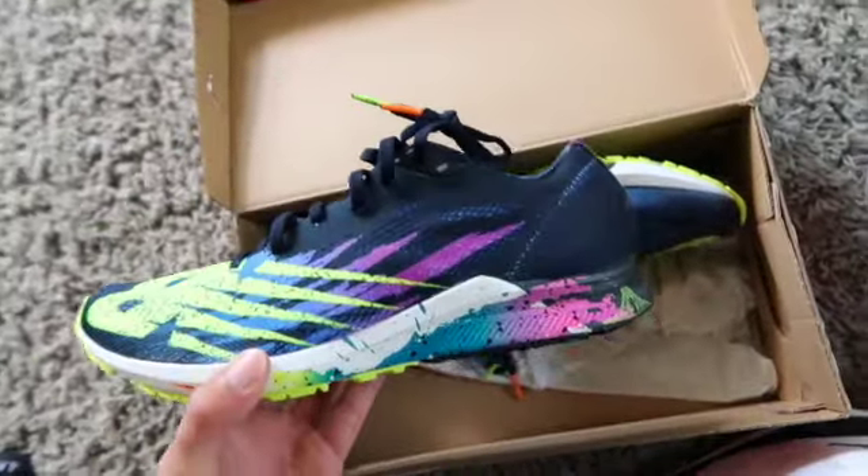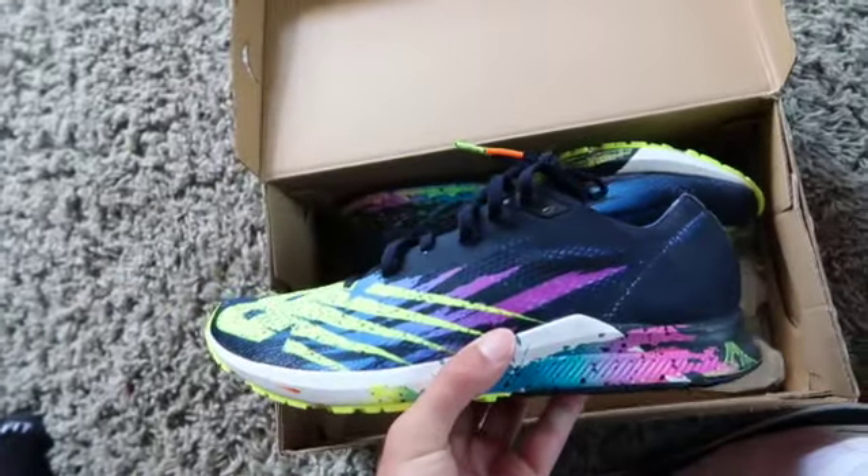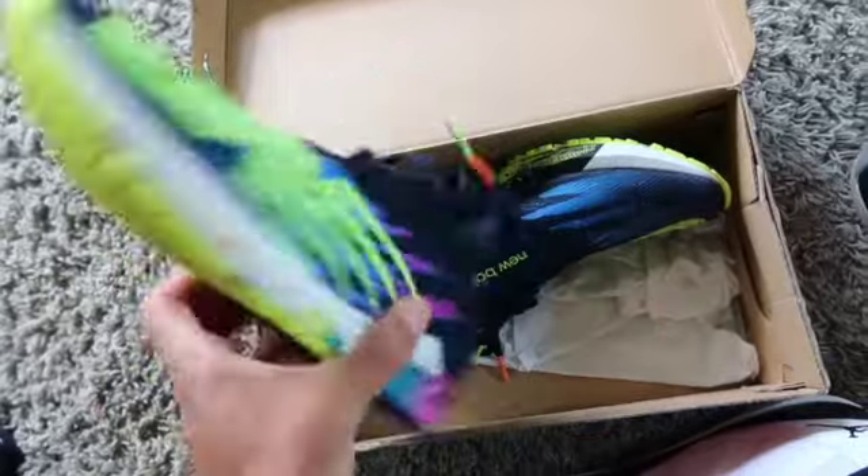Then a New Balance — just a nice running shoe. It's a New York City Runners Club collab, so pretty cool.